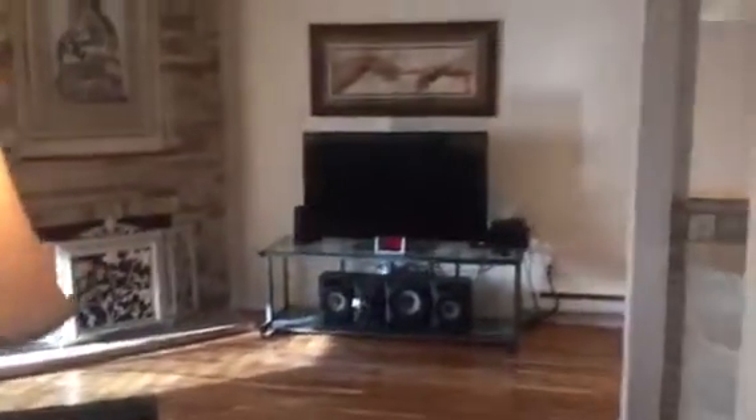We'll come on down the hallway. The full size washer and dryer are here in this closet. Hallway into the front room.